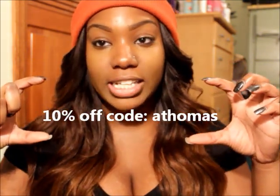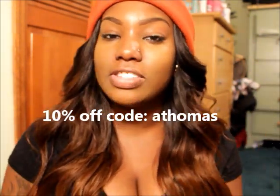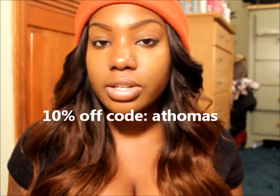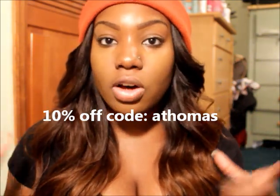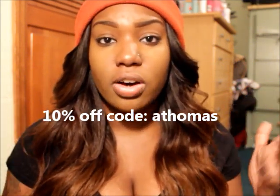Hey y'all, so I am sick — please pardon me in this video because I'm just getting over the flu. Bella Brie has a 10% off discount code for you guys, which is 'athomas' — I'll put it below. It's back to school, so shout out to Bella Brie for doing that. It's only for my subscribers, so make sure you check out the discount code 'athomas' for 10% off. It ends at the end of January, so make sure you take advantage of that.